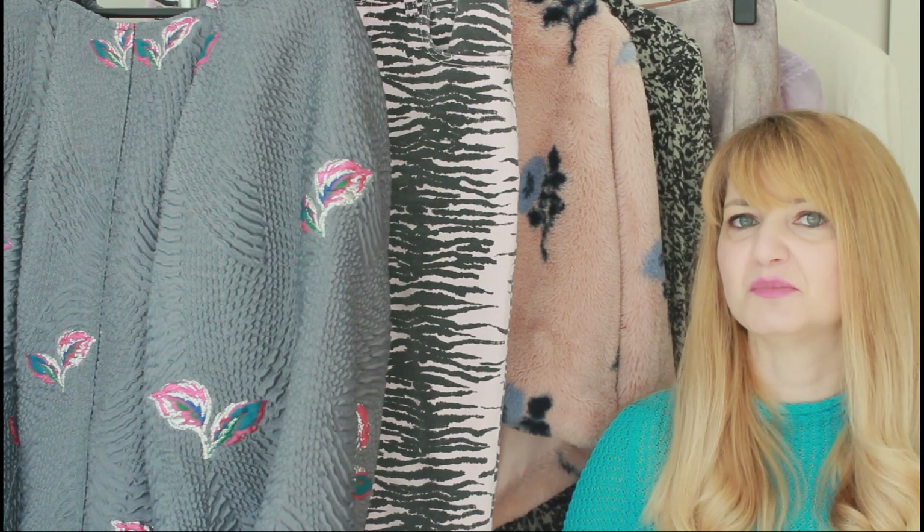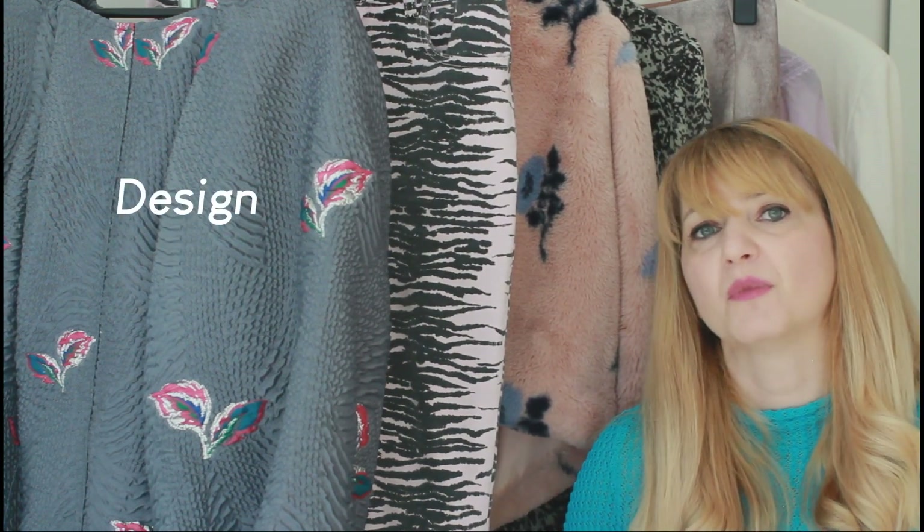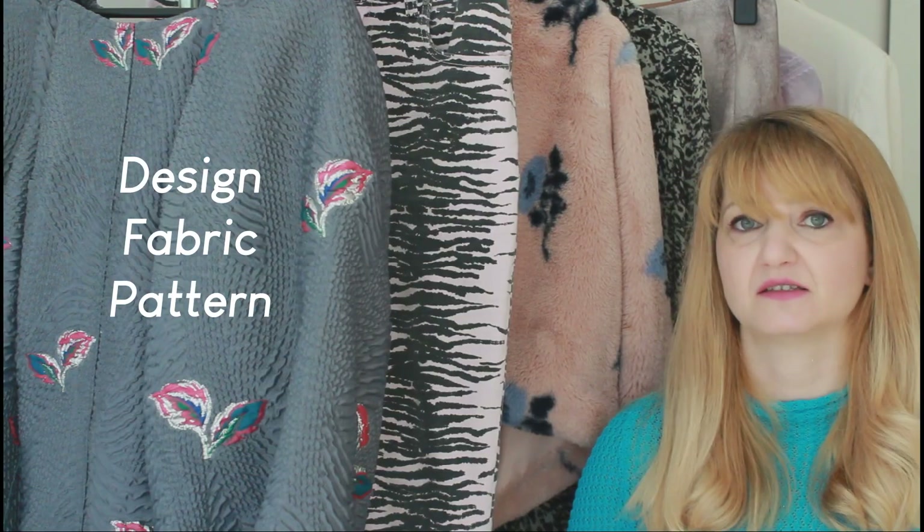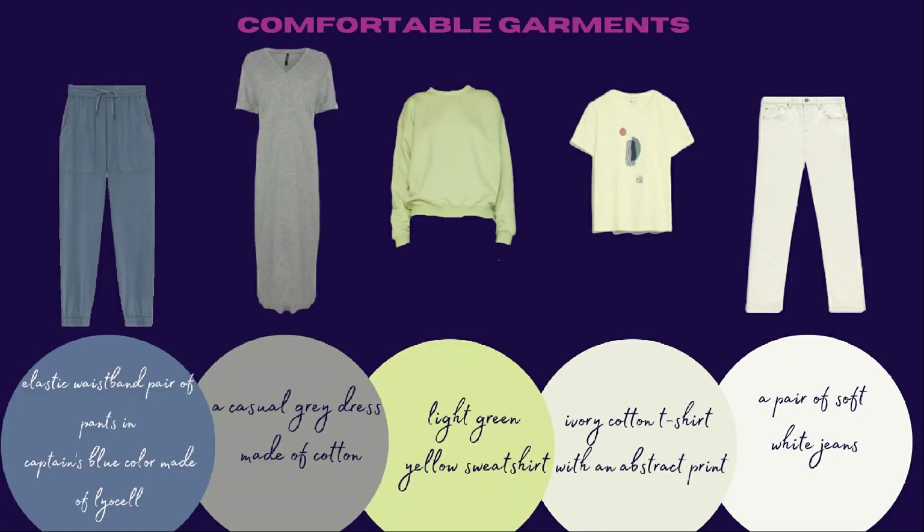To achieve both the comfortable and feminine look my client wanted, I split my research into two categories. For the comfortable basket I chose: an elastic waistband pair of pants in captain's blue made of linen — a very sustainable fabric — a casual gray cotton dress, a light green-yellow sweatshirt, an ivory cotton t-shirt with an abstract print, and a pair of soft white jeans.